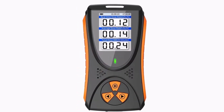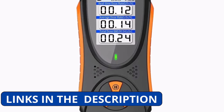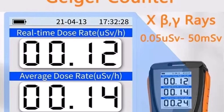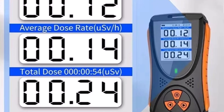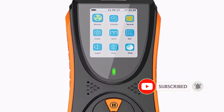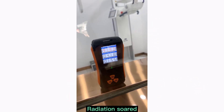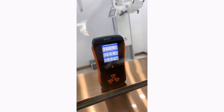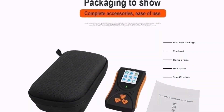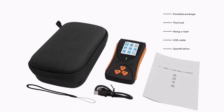Powered by a rechargeable lithium battery, it ensures long-lasting operation and portability. One standout feature is the sound and light alarm system, which promptly alerts users when radiation levels exceed safe thresholds, enhancing user safety and awareness. The HFS-10 combines precision, user-friendly features, and robust design, making it an excellent choice for professionals in industrial or experimental settings — reliable, efficient, and a worthy addition to any safety toolkit.